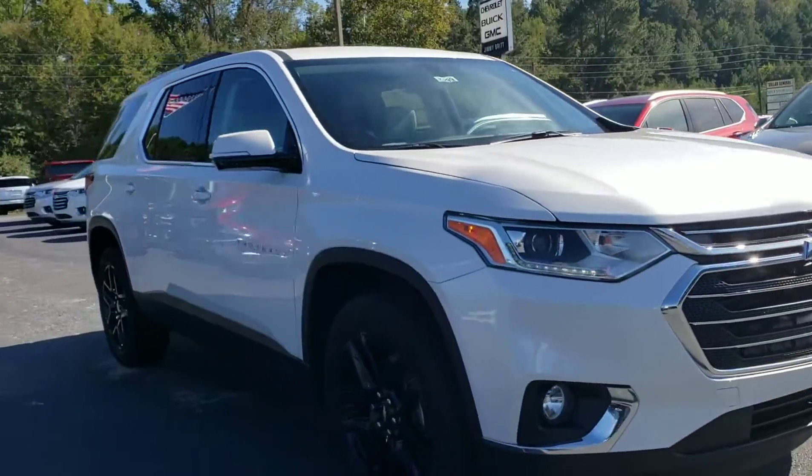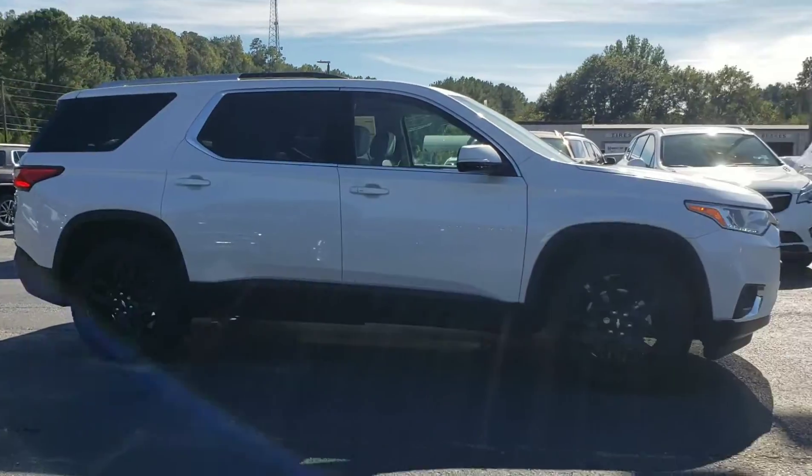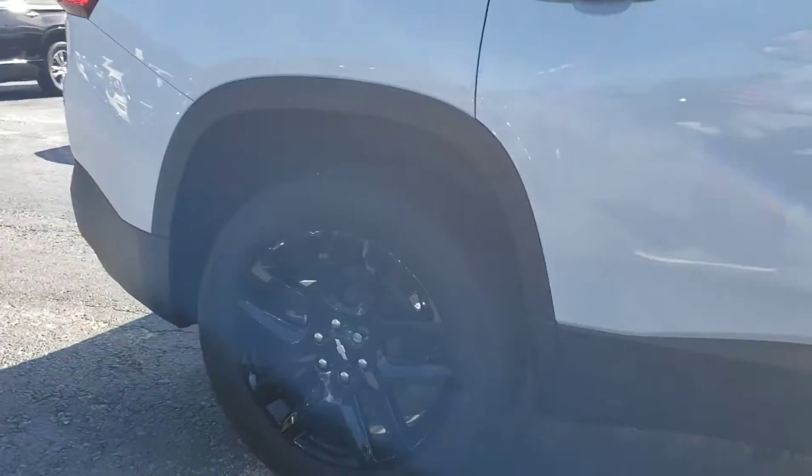It's a V6, 3.6 liter, with a 9-speed transmission. It's great fuel economy. It's got the active fuel management and 20-inch black rims.